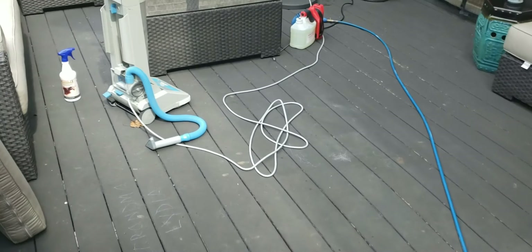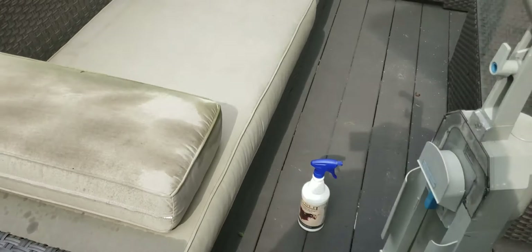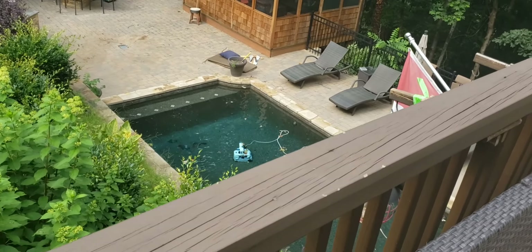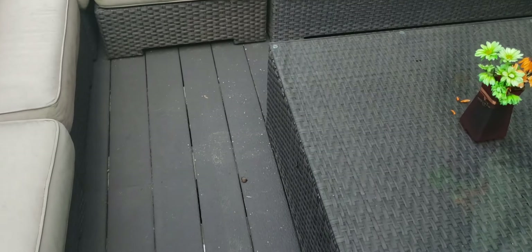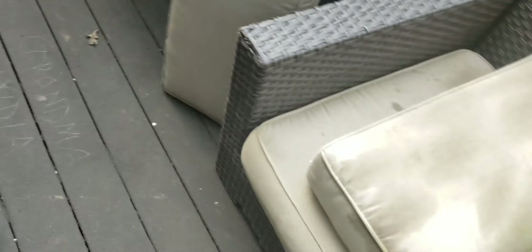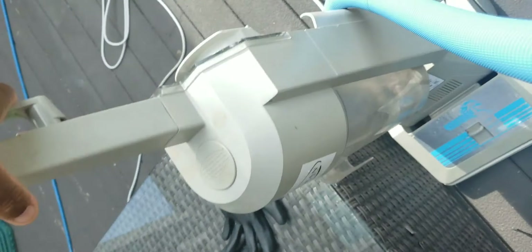Here it is right here. We're going to be working outside next to the pool — it's beautiful, gorgeous. What I'm doing right now is vacuuming the upholstery, getting as much of this dog hair off as possible before we start cleaning.